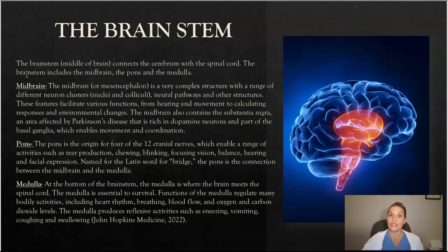At the bottom of the brain stem, the medulla is where the brain meets the spinal cord, and the medulla is absolutely essential for survival. Functions of the medulla regulate many bodily activities, including your heart rhythm, breathing, blood flow, and oxygen and carbon dioxide levels. The medulla is also responsible for producing reflexive activities such as sneezing, vomiting, coughing, and swallowing.